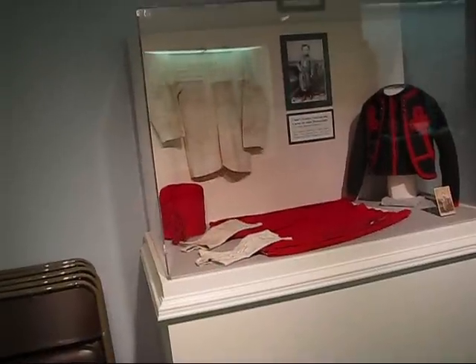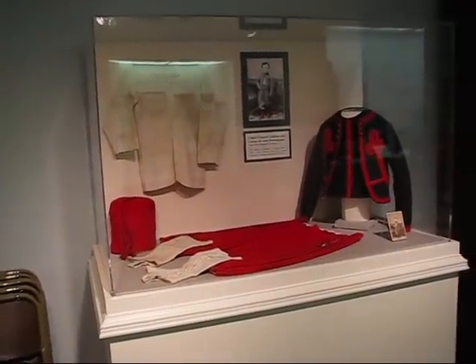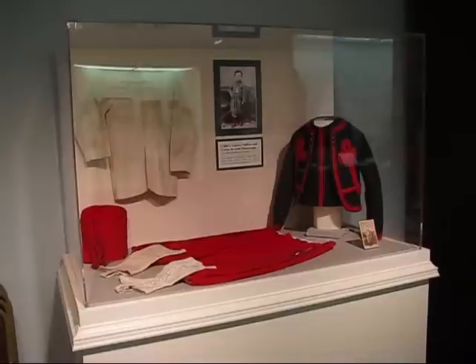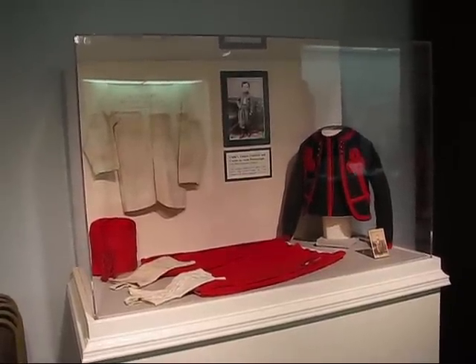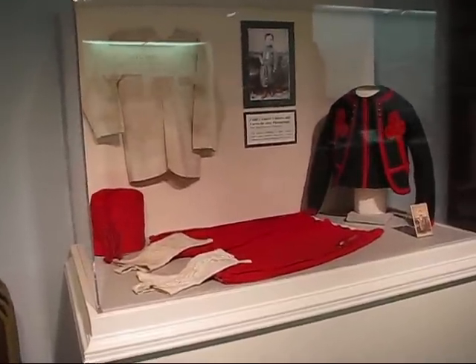Well here we are inside the museum. It's really a small museum but they've got really high quality exhibits. They're well interpreted — you'll see that here.